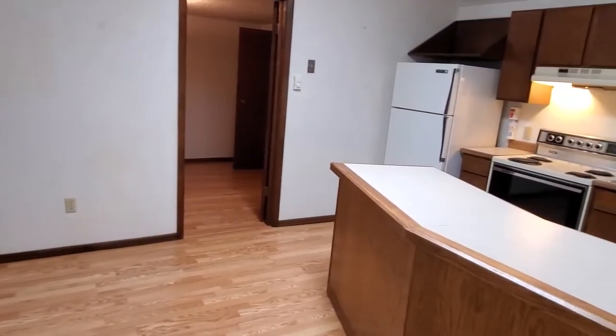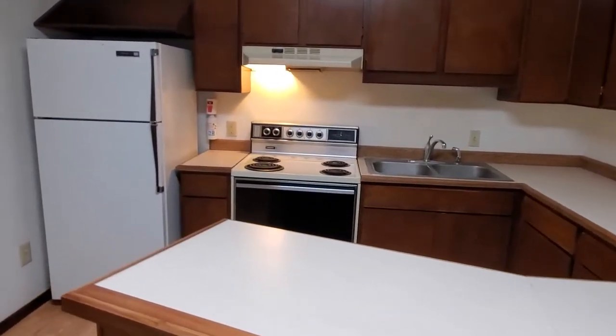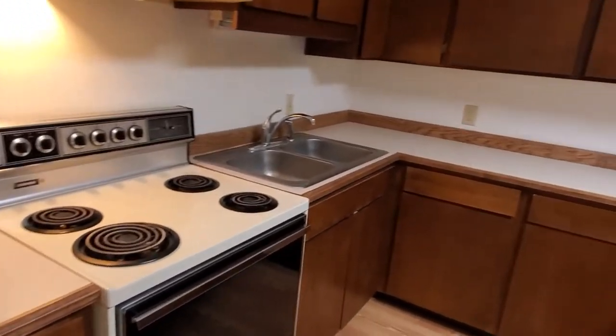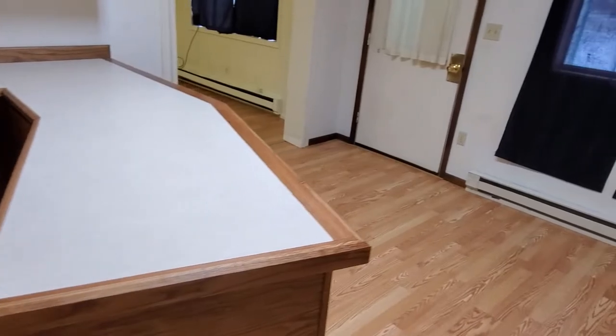Here we have the kitchen and dining area. Plenty of countertop space, includes refrigerator and stove. Plenty of storage for a rental of this size.